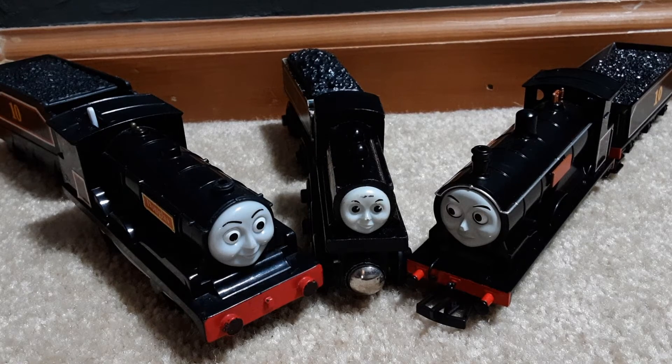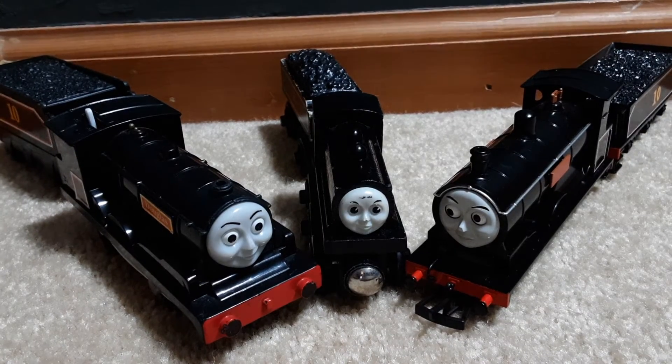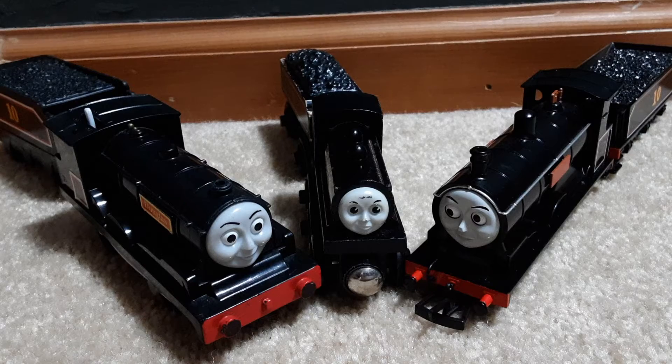His first appearance in the Railway series was in Audrey's fifth book, The Twin Engines. His first appearance in Thomas and Friends was in the 16th episode of the second series, Break Van, also known in America as Donald and Douglas.